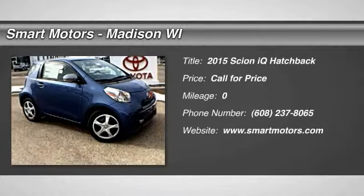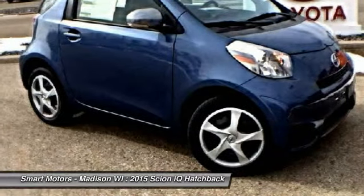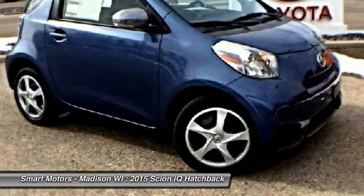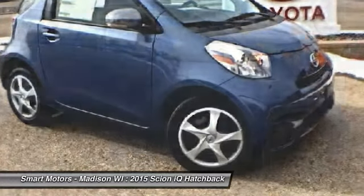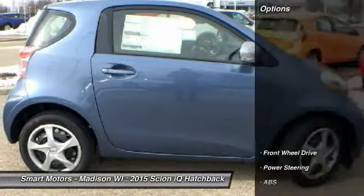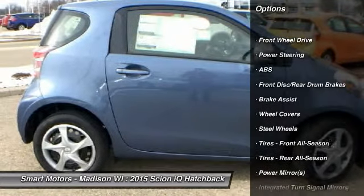Don't let the size of the Scion iQ fool you. This little car is loaded with big features, all within a modern three-door hatchback design. Its size allows for U-turns in spaces that would require a three-point turn for most cars. The iQ runs on a 1.3L, four-cylinder, 94-horsepower engine paired with a CVT automatic transmission, with an EPA estimated 36 mpg city and 37 mpg highway.